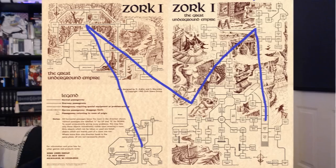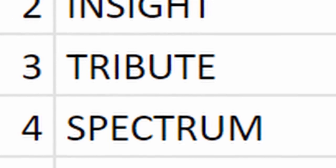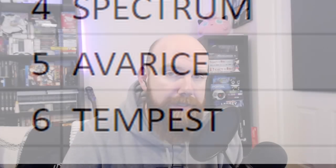You can draw these letters and they make words. Those words were: machination, insight, tribute, spectrum, avarice, and tempest. Those words beyond that don't really mean anything on their own — they're just words that you need later. The next step was to work out what to do with them.